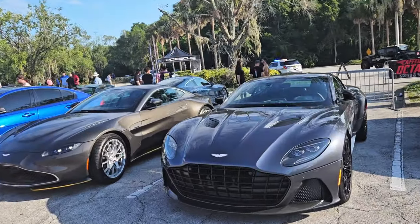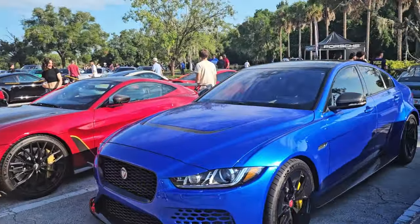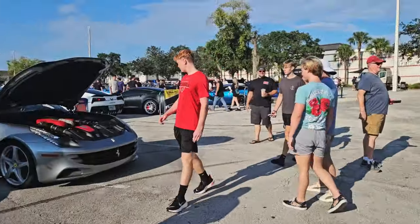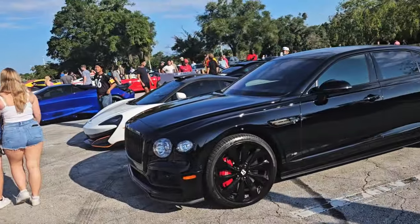Aston Martin — I forget which type. Vanquish, I think. And then we have the Vantage, another Vantage. And then we have the Jaguar — don't know what type. Another Aston Martin V12. Another Ferrari.